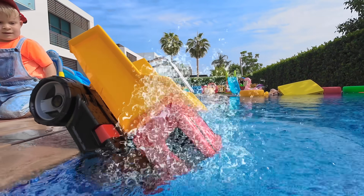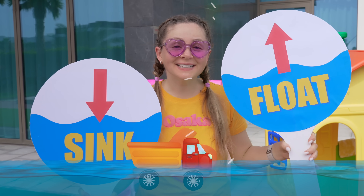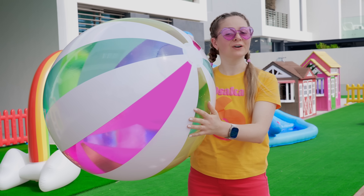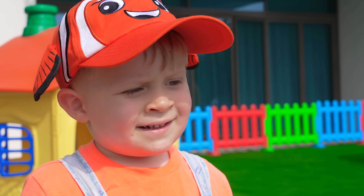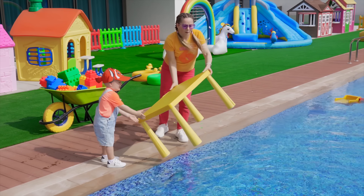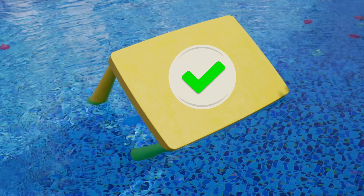Will the tow truck sink? No! It's floating! Oliver, what do you think? Will the bowl sink or float? Float! Let's try! Yes! Plastic table — float!